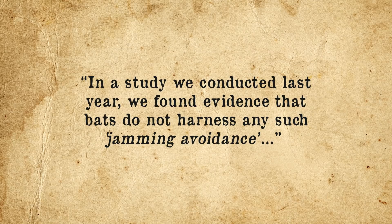All that said, there have been other studies looking at a variety of bats that seem to show they don't bother changing much of anything about their echolocation calls. As noted by Dr. Yossi Oval of Tel Aviv University, 'in a study we conducted last year, we found evidence that bats do not harness any such jamming avoidance.' In this case, it's thought these bats are simply able to recognize their own voices in the crowd, not too dissimilar to humans. To sum up, bats don't seem to get confused when there are a lot of other bats around, as depending on the type of bat, they use a variety of methods — from frequency shifting to changing pulse rates to changing volume, to apparently just recognizing their own voices.